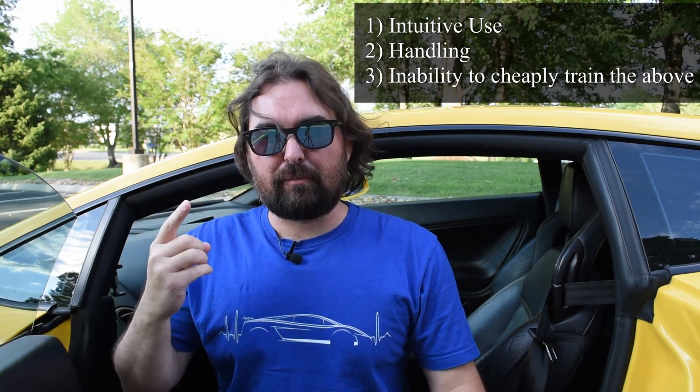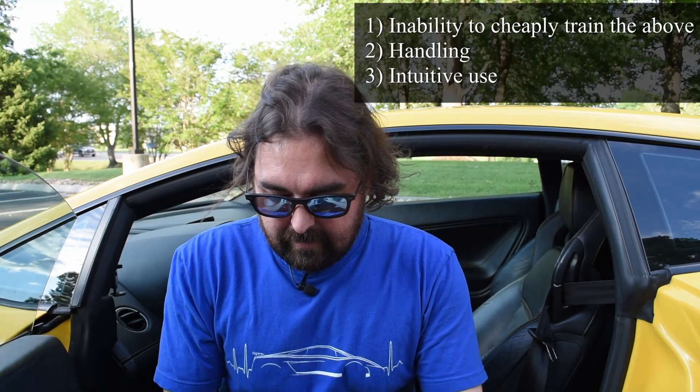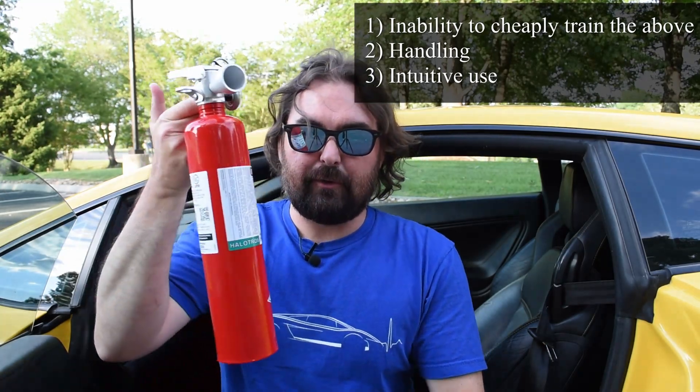Covering those — actually, let's go backwards. My Halitron extinguisher here is what I would consider, and I think most would consider, a traditional fire extinguisher. The dry chemical extinguisher that you can get for 20 bucks at a hardware store works the same way with a different extinguishing medium. You pull the pin, you squeeze the handle, the fire hopefully goes out.